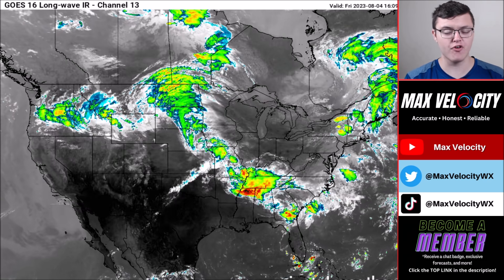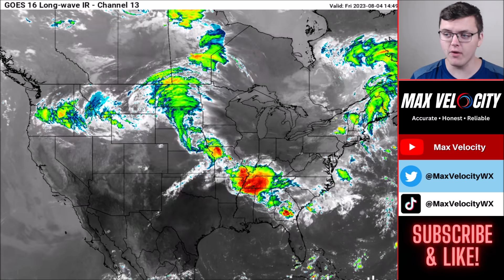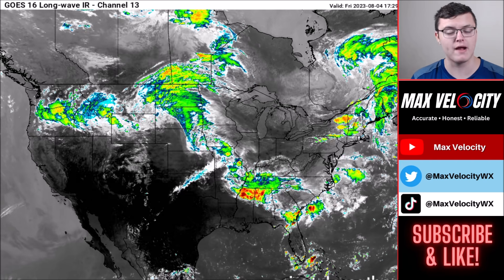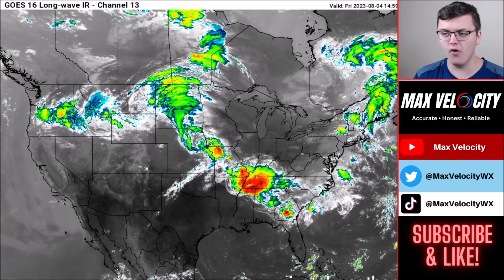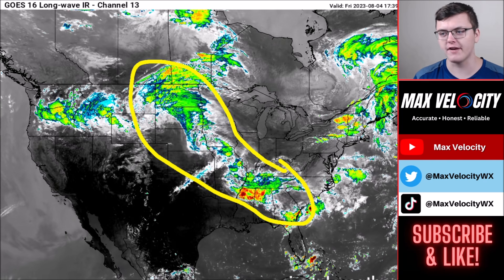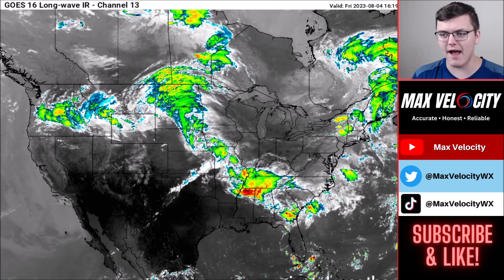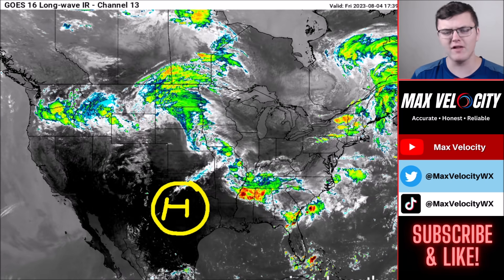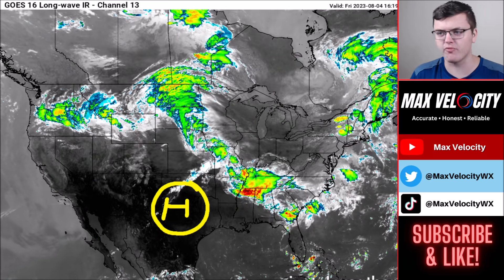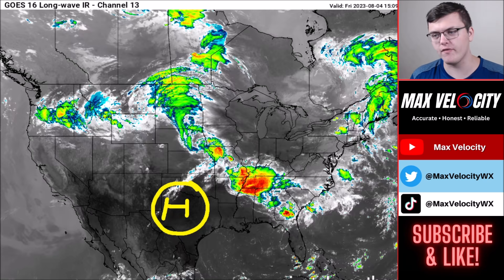Let's begin with what's happening across the United States today, starting with the Great Plains — a region we've been watching with a lot of shower and storm activity already today, with more to come this afternoon. From southern Canada back through the southeast United States, there's a lot of rain ongoing. We have a heat dome sitting back down in the southern Plains, allowing shower and storm activity to remain a bit more stationary.